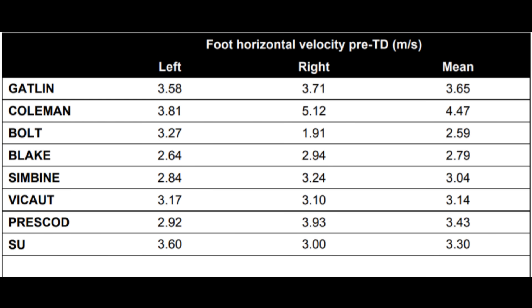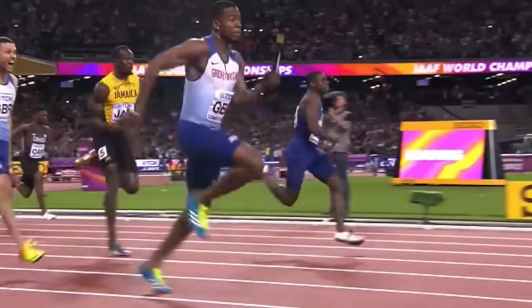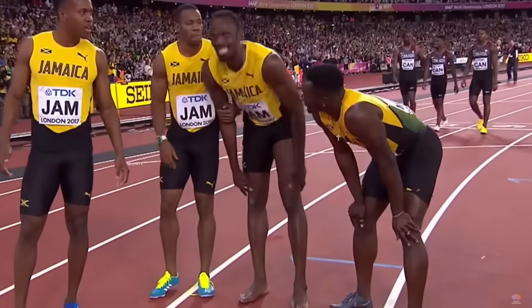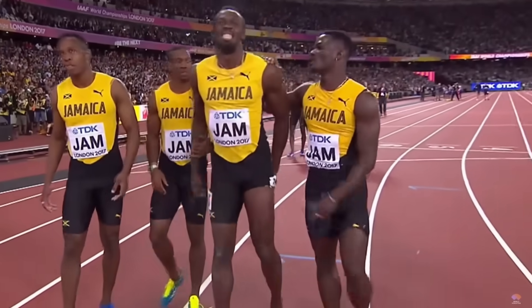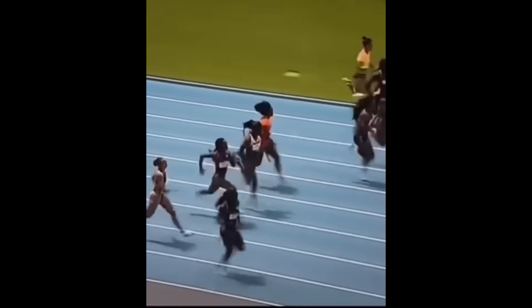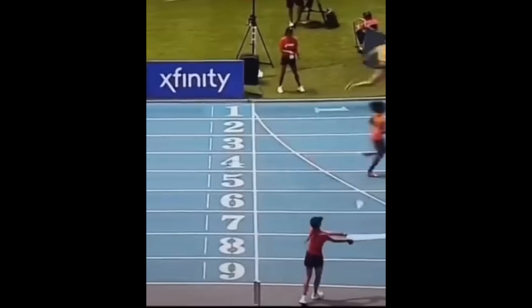For instance, Usain Bolt's data clearly points to his left hamstring. Similarly, Elaine Thompson shows a significant difference in horizontal foot velocities, which likely contributed to more frequent injuries in her right leg.